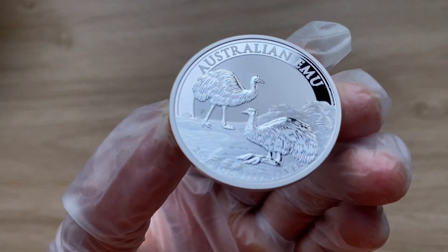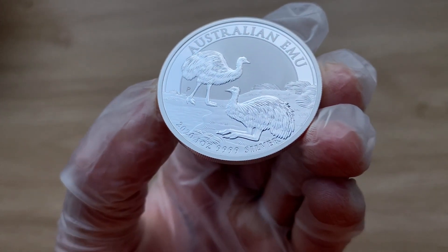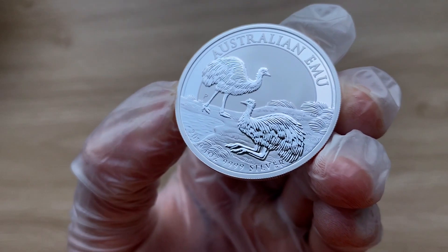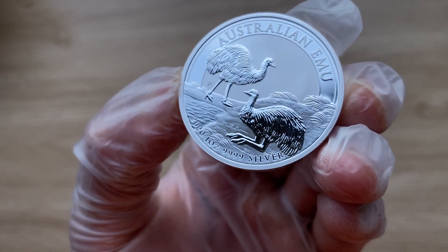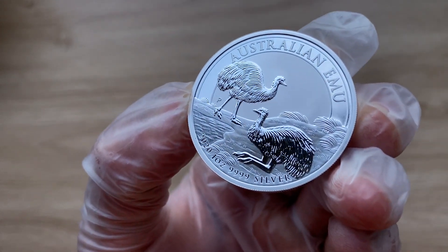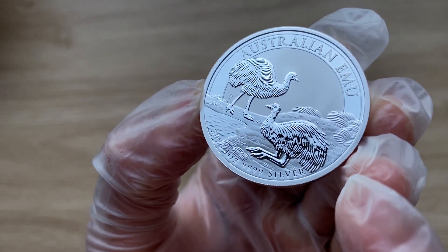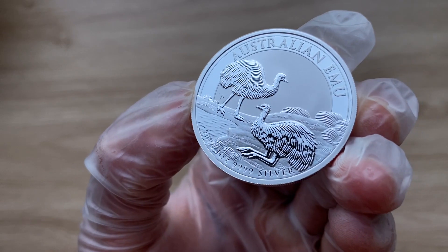Flipping on to the reverse of the coin, it does show us a pair of emus resting near a body of water in the Australian outback. Also included is the big inscription that we know — 'Australian Emu' — up above, and it has the traditional Perth Mint P mark just behind the leg of the second emu.